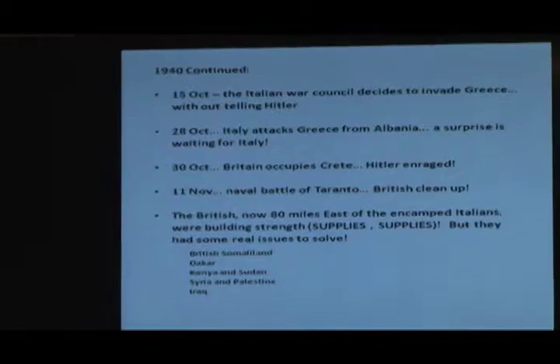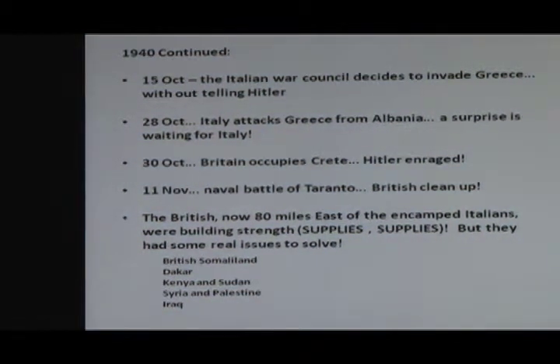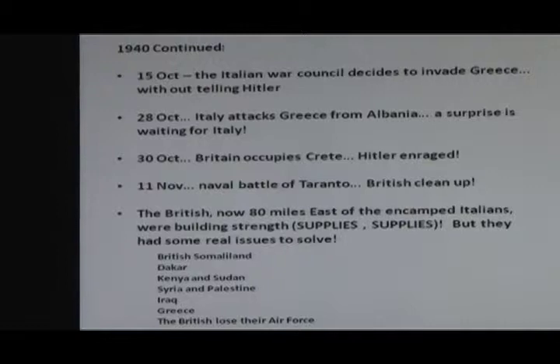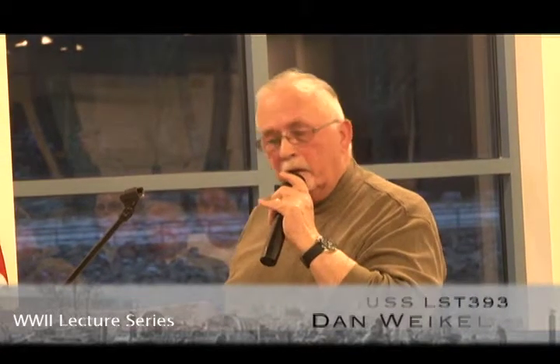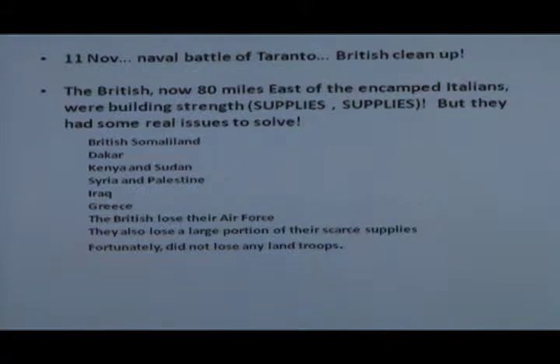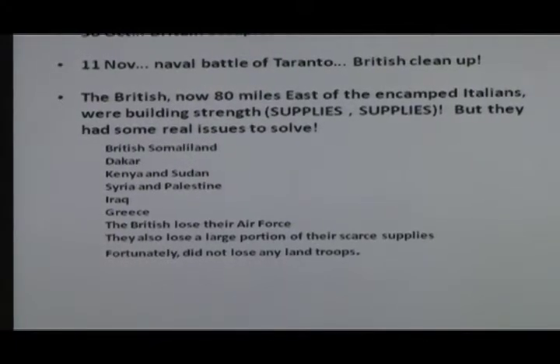Iraq — the Germans had sent a lot of troublemakers into Iraq, trying to whip up the people to kick out the British who were there. Then Greece came along, and when it did the British lost their air force because the British at this point were in Crete. So the British in Africa lost their air force to go to Crete — more problems. They lost a lot of their tanks and a lot of their supplies. We're right close to that Egyptian border, with the Italians on one side and the British who are now losing their assets on the other side. But they didn't lose any land troops.